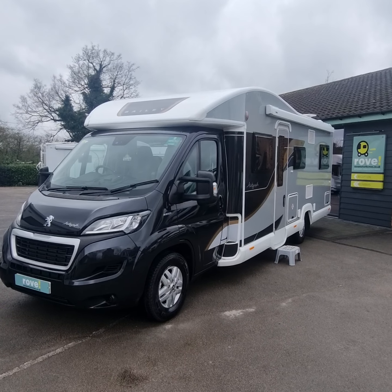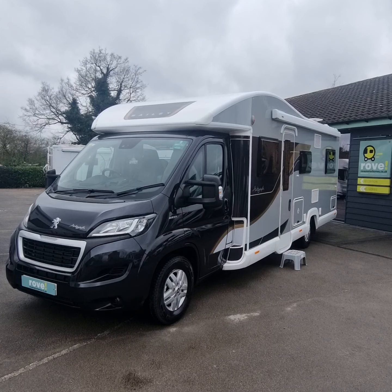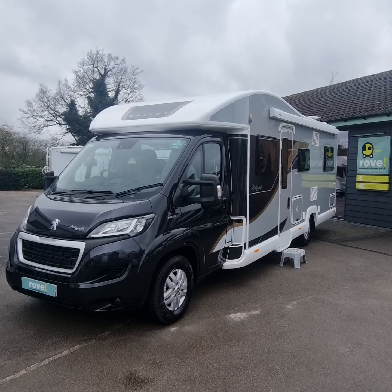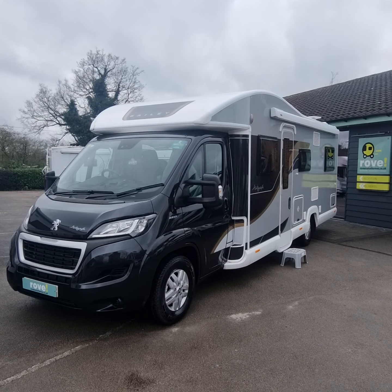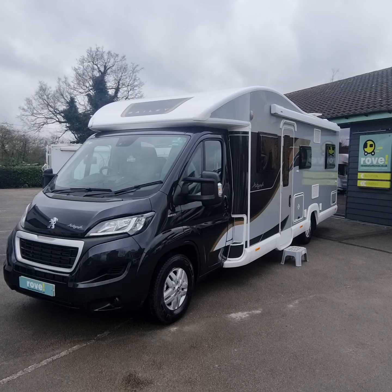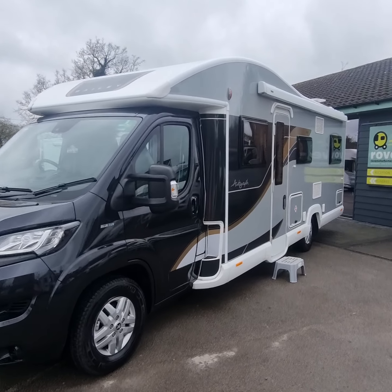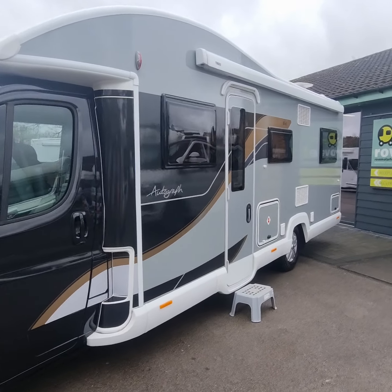Hello and welcome to Rove Motorhomes in Selston. My name is Liam and today I'm going to be showing you around this Bailey Autograph 816. This is a 2023 model, 2.2 diesel, covered just over 3,000 miles. This is a six berth motorhome. Let's have a wander around and see what we can find.